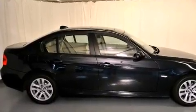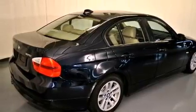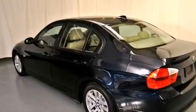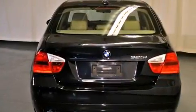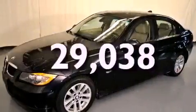Features include a power moonroof, air conditioning with automatic climate control, cruise control, a CD player, a leather-wrapped steering wheel, a passenger-side vanity mirror, front fog lights, a traction control system, a rear window defroster, and this vehicle has fewer than 30,000 miles on the odometer.